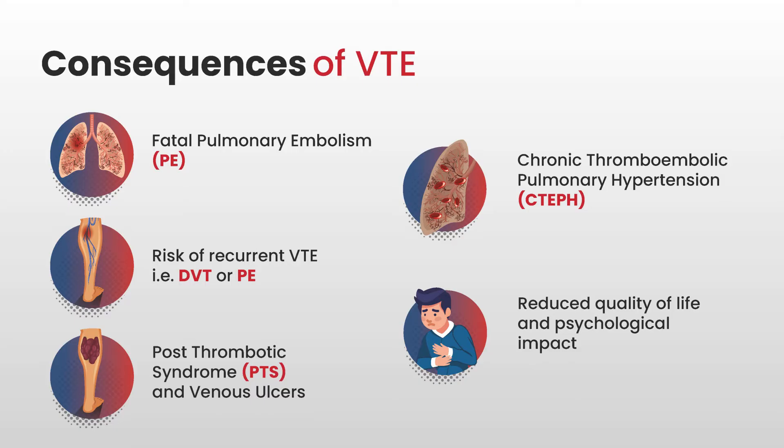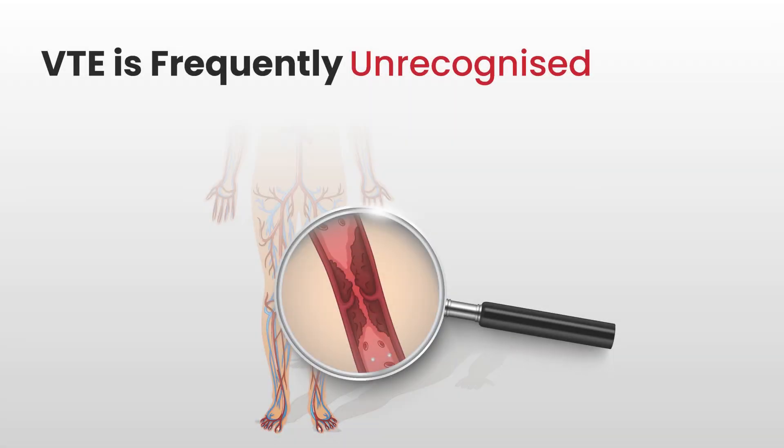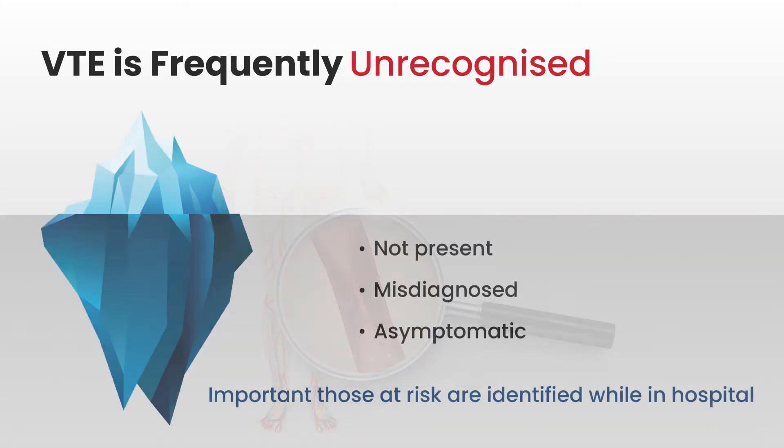VTE can be expensive for the patient, and also expensive for the NHS and social care. One of the problems and challenges is that VTE is frequently unrecognised. We often talk about VTE as being like an iceberg, because some of it is hidden. Unless people understand the symptoms of VTE, they don't present in hospital. Staff also need to recognise the signs of VTE to ensure it's diagnosed, and it can be mistaken for other conditions.